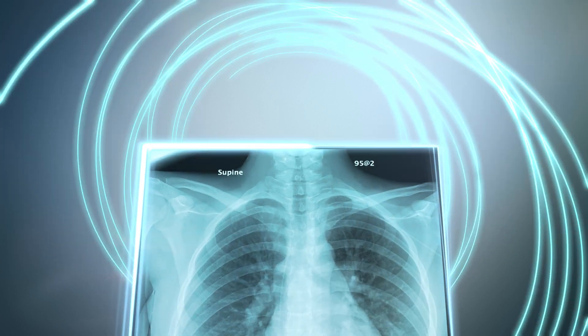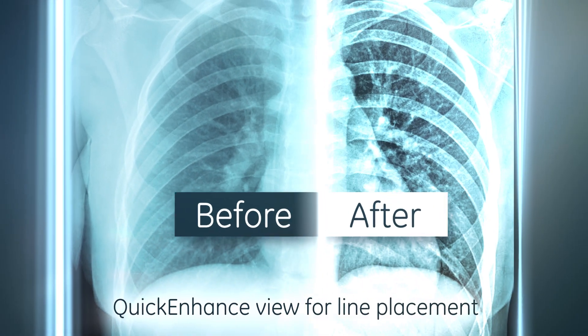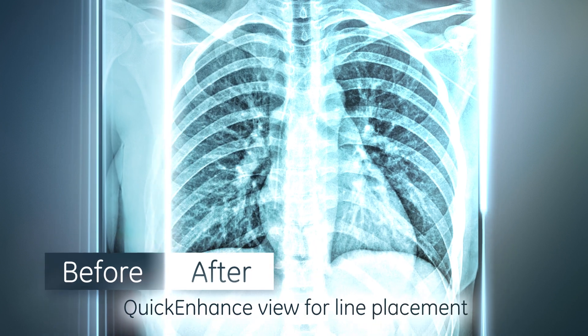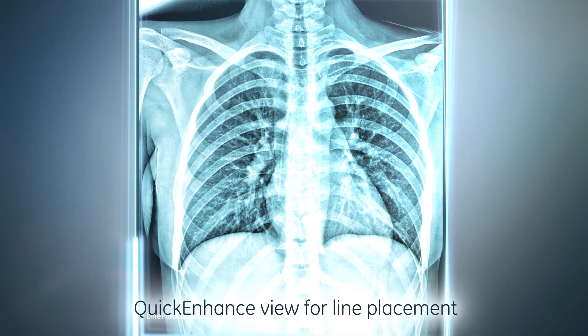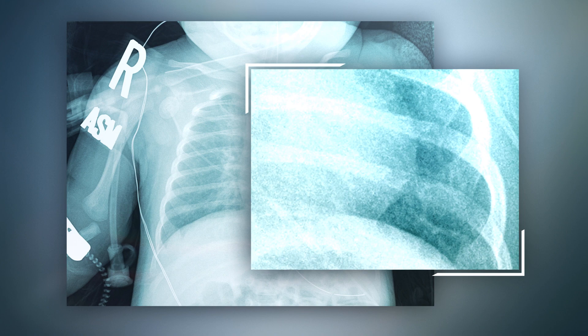It's for all patients, even the tiniest, and it works on adults too. By harnessing the ultra-high definition and dose efficiency of the new Flashpad HD detectors, you can now visualize exquisite bone detail and subtly delineated tissues at low dose, where it matters most.